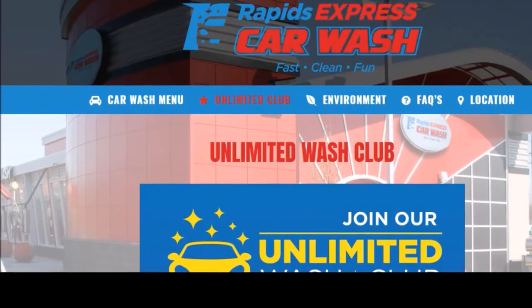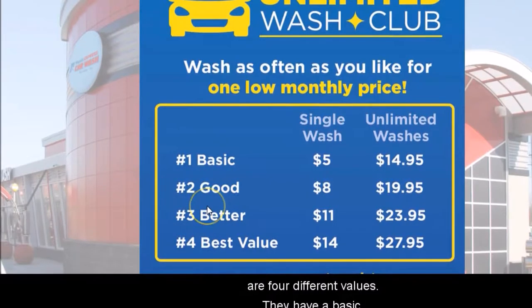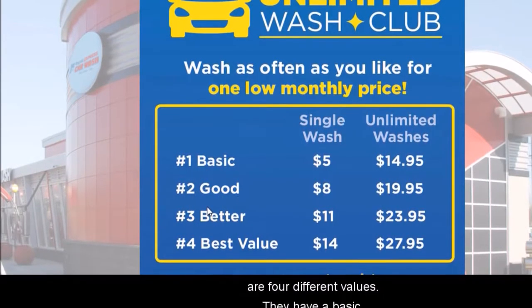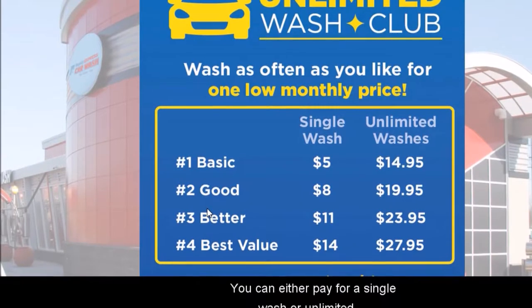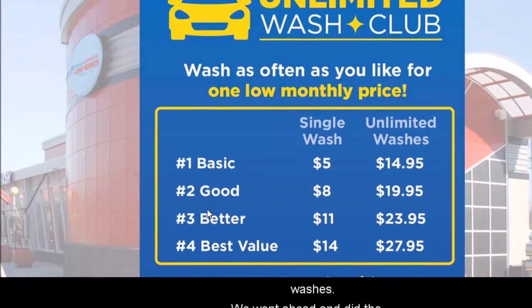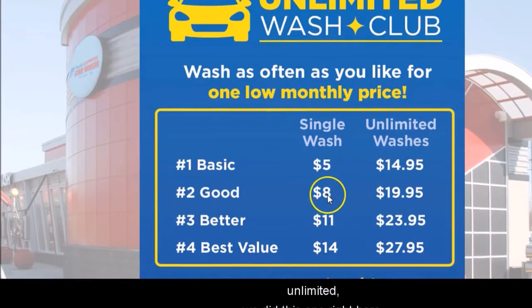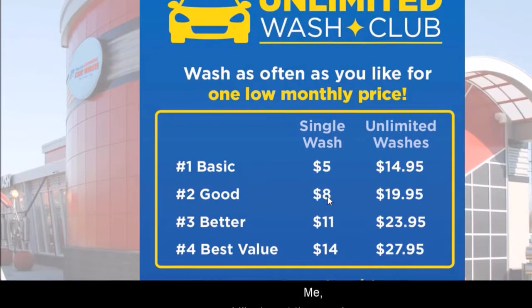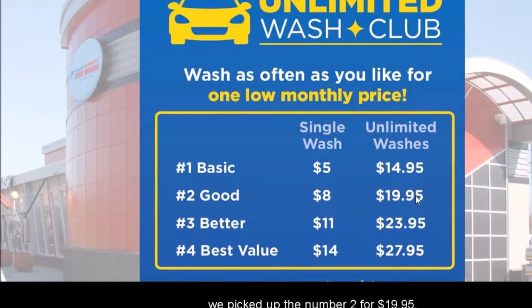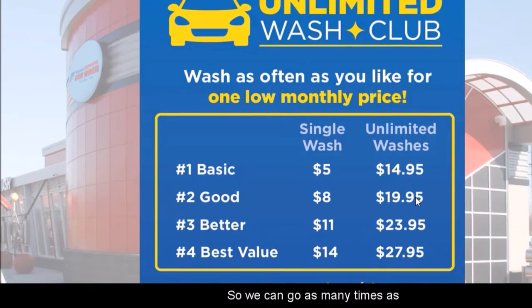We headed over there on Sunday and tried it out for the first time. They have four different values: basic, good, better, and best. You can either pay for a single wash or unlimited washes. We went ahead and did the unlimited wash — number two on the list. On average it's eight dollars each time you go in, but we picked up the $19.95 monthly plan so we can go as many times as we want.